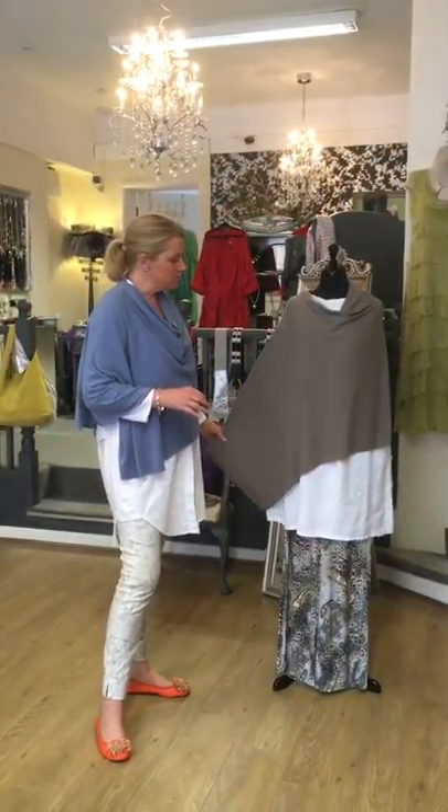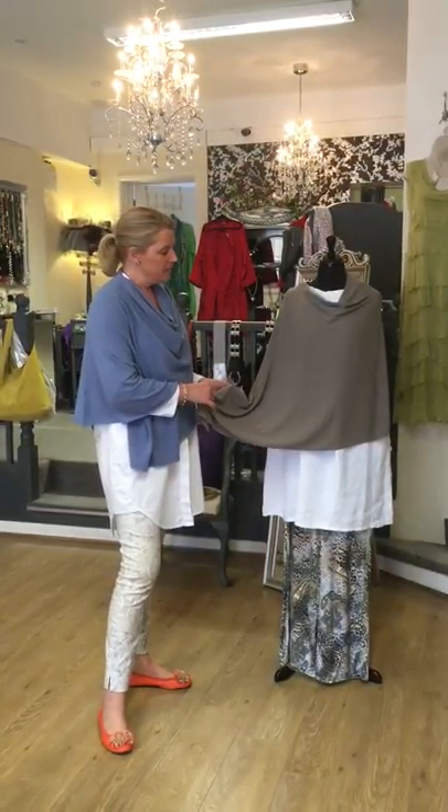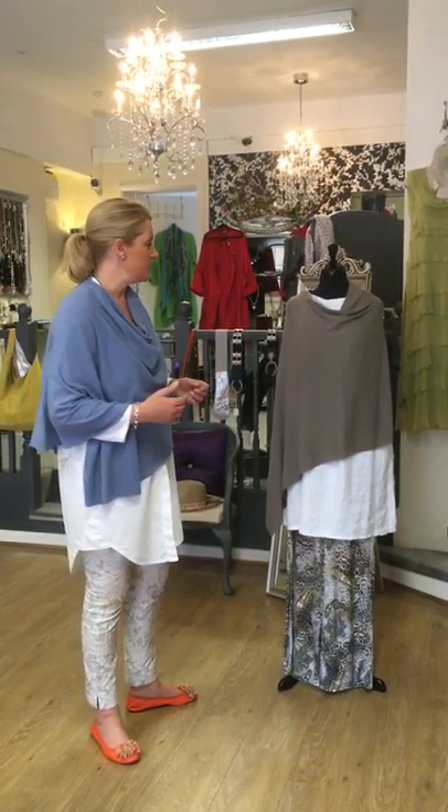These ponchos are 100% viscose but they're super, super soft and they feel like cashmere. I've got them in several different colours which I'll show you in a minute, but first I want to show you how to wear the poncho — a couple of ways to wear it.